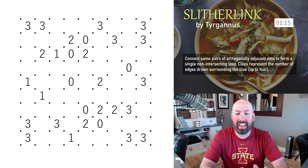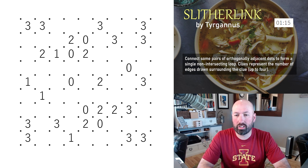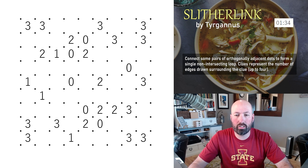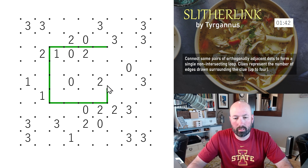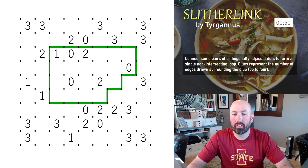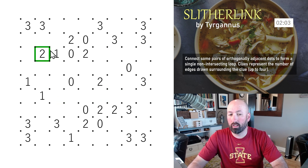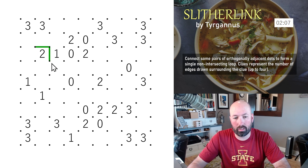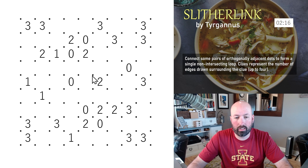Next up is Slitherlink. I've done a few of these before so I at least know how the rules work. We're connecting pairs of orthogonally adjacent dots to form a single non-intersecting loop. Clues represent the number of edges drawn surrounding the clue — up to four. So a two means two of the surrounding edges must be drawn; a one means one edge is drawn. You can also right-click to put X's in. That's all the rules.